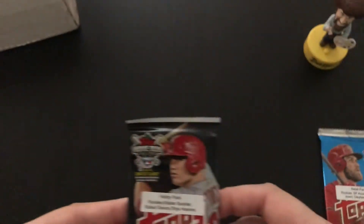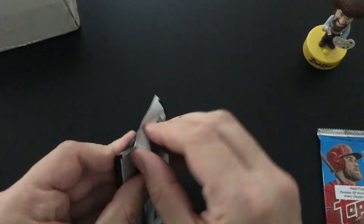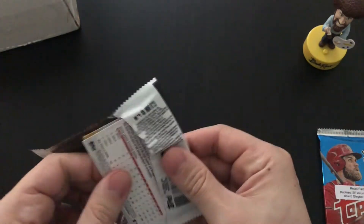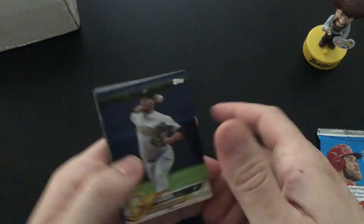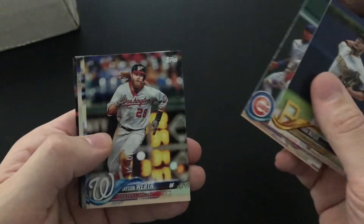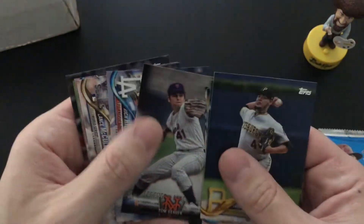We've got a 2018 Series 1 Hobby Pack. Ivan Nova, Javier Baez, Jason Worth, Tom Seaver, Rich Hill. Not much in there.